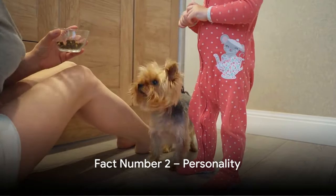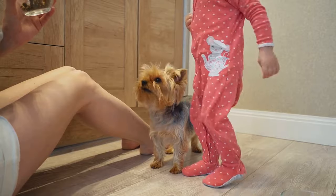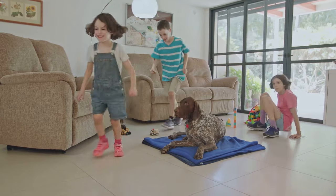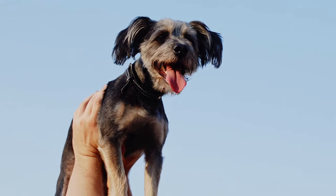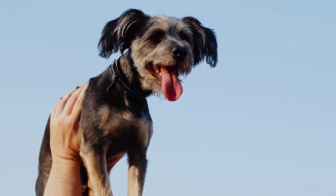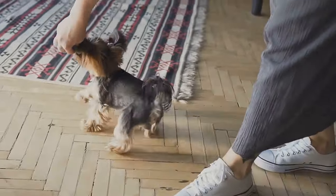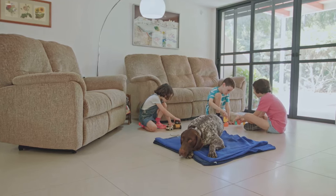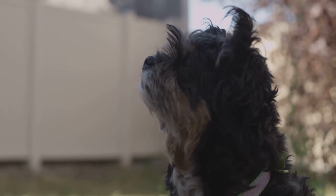Almost at the top at number 2, we have their vibrant personality. Miniature schnauzers are renowned for their outgoing and friendly nature, making them not just pets but a beloved member of the family. They're known to be extroverted, always ready for a playdate or a cuddle session. Their energetic and affectionate demeanor can bring a spark of joy to any home. They're known to be great with kids, making them ideal for families. They are truly a dog that's full of life and love.